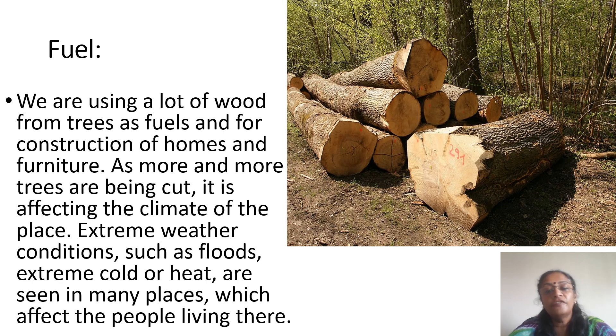The next important problem is about fuel. We are cutting down a lot of trees from forests for fuel, construction, and many other activities. Because of this, there are extreme weather conditions — floods, extreme cold, and climate change — which are affecting life. As we keep cutting down forests, it becomes very difficult to maintain the soil; there is soil erosion and flooding, causing a bad impact on the environment. So these are the three basic problems — food, land, and water — for which we need to find solutions using sustainable development.